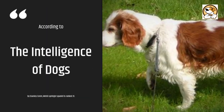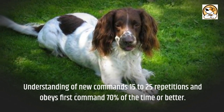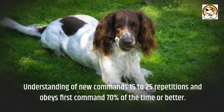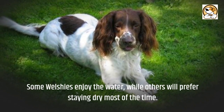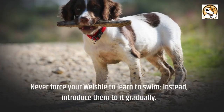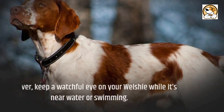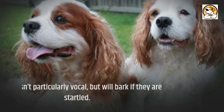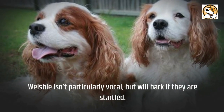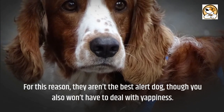According to The Intelligence of Dogs by Stanley Coren, the Welsh Springer Spaniel is ranked 31st, understanding new commands in 15 to 25 repetitions and obeying first commands 70% of the time or better. Some Welshies enjoy the water while others prefer staying dry — never force your Welshie to learn to swim; instead, introduce them to it gradually and keep a watchful eye near water. Welshies aren't particularly vocal but will bark if startled, so they aren't the best alert dogs, though you also won't have to deal with yappiness.